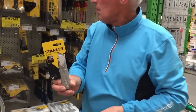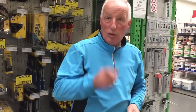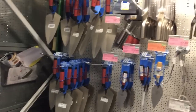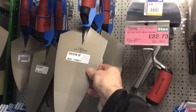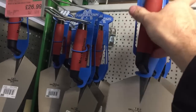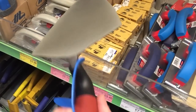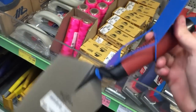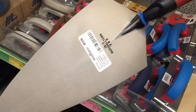We definitely need a stand there now, you keep losing them. Here we are for the Marshalltown fanboys - look at that, it's a beauty! It is a beauty that trowel isn't it? Hang on, what is it? £26.99! That is unbelievably cheap isn't it? Well it's plus VAT as well so...